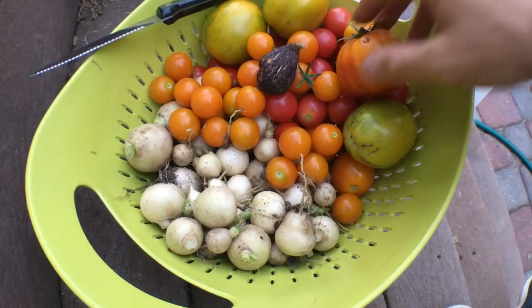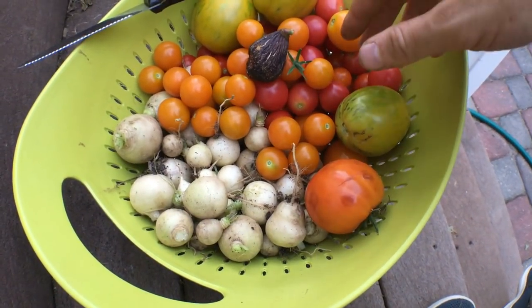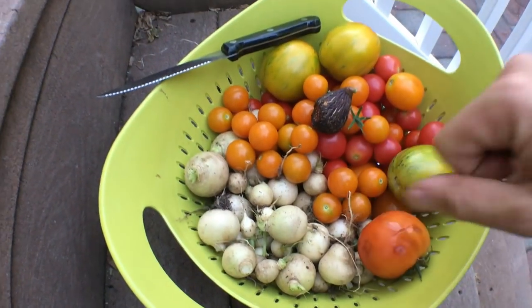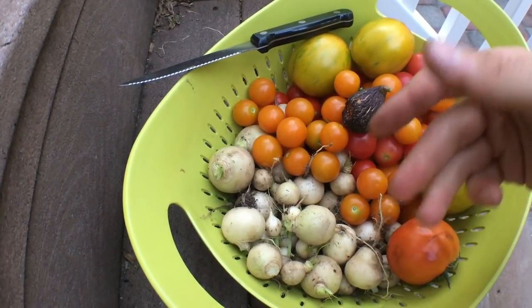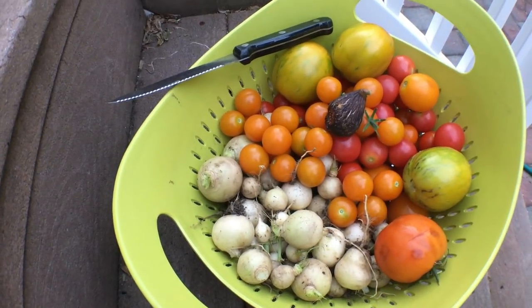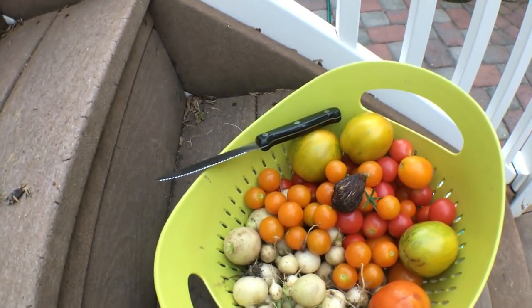I figured I'd harvest a lot of figs and a lot of different things. These turnips here — we harvested early because I'm getting a lot of whitefly attacking them. All my brassicas got hit, so I took out all my brassicas and started a bunch of things from seed.